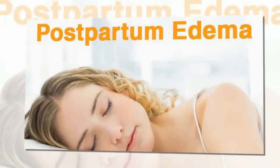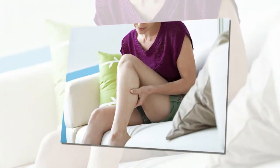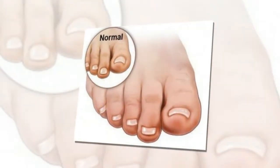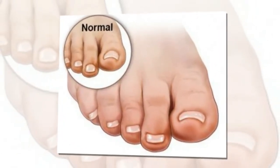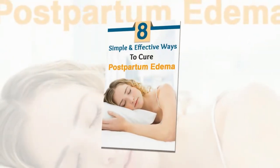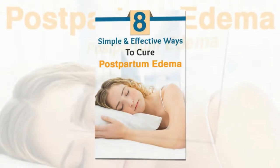Here are some remedies which will help in eliminating postpartum edema. But here is a word of caution: before trying out any of these remedies, consult your doctor to make sure that the swelling is due to postpartum edema only and not because of any underlying issue. Once your doctor ensures that swelling in your feet and body is not serious, you can try out the following ways to get relief.